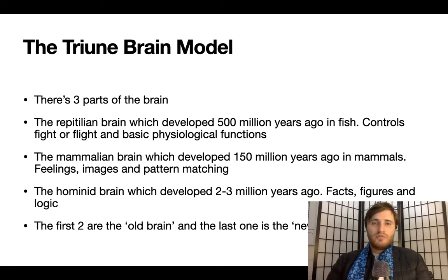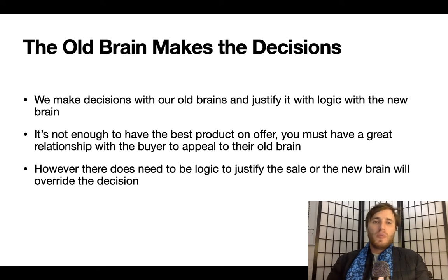Firstly, there's the triune brain model — three parts of the brain: the reptilian brain, the mammalian brain, and the hominid brain. The first two are the old brain and the last one is the new brain. The old brain developed hundreds of millions of years ago and controls physiological functions, feelings, images, and pattern matching. The hominid brain — the new brain — controls facts, figures, and logic. We make decisions with our old brains and justify them with logic via the new brain.